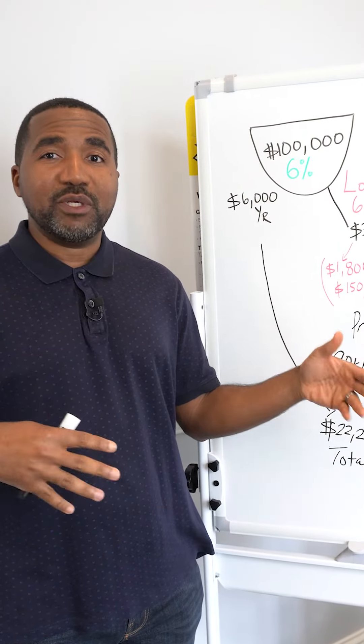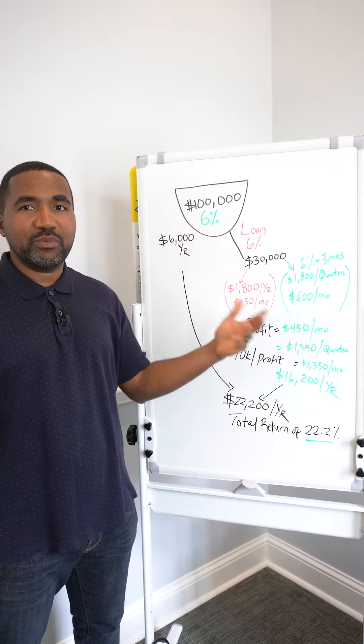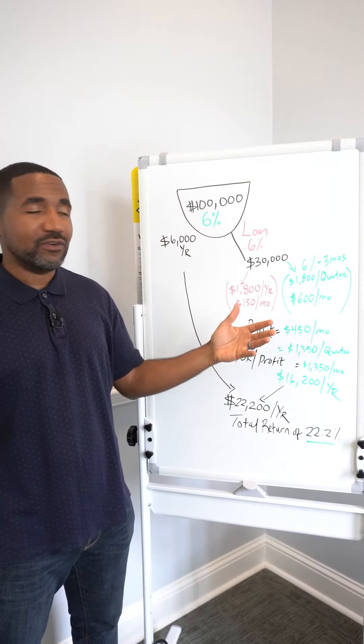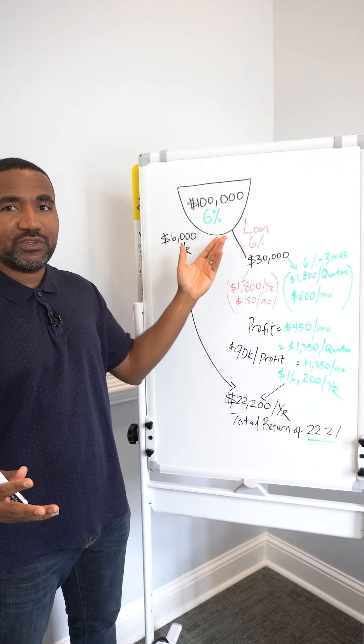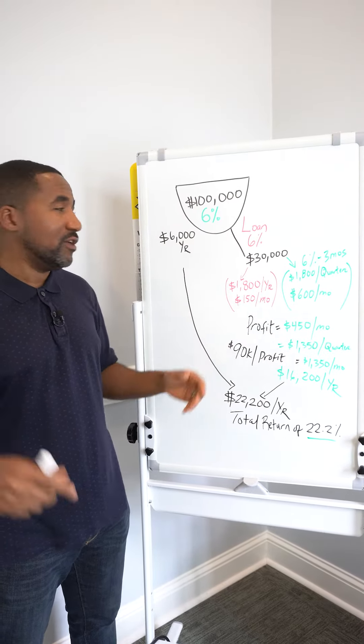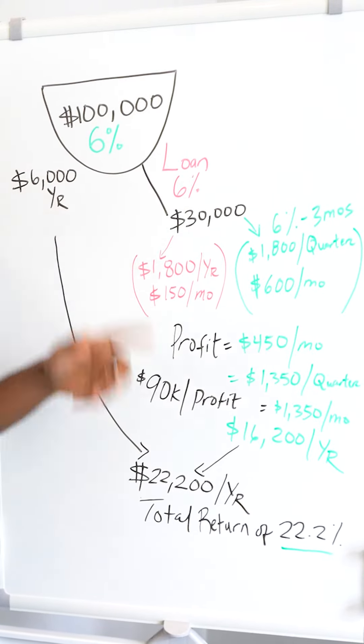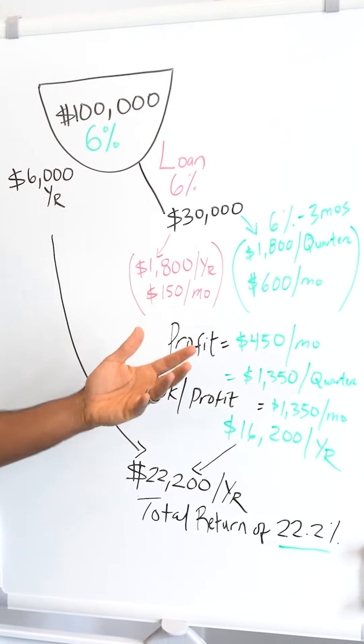Here's how you can leverage a life insurance policy to be a private lender and create cash flow. Let's say you've got $100,000 built up in your policy — maybe you've been funding it for a number of years — and that policy is earning 6%. It's also going to cost you 6% to borrow against the policy. So 6% on $100,000 would be $6,000 for that year, which is already higher than your bank account is paying.